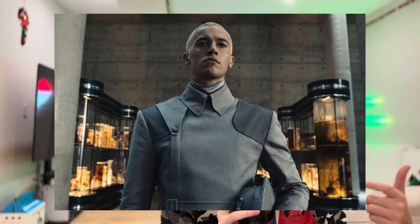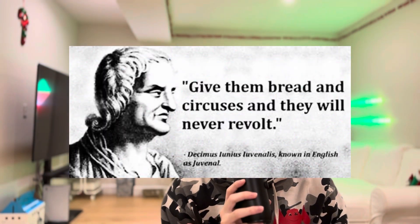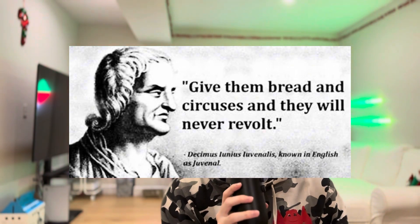Just look at the people's names in the capital — you have Seneca, Coriolanus, Lucretius. In fact, Panem also means bread in Latin, which is taken from the saying 'Panem et Circenses,' meaning bread and circuses. This was a policy Roman emperors used because they believed that plebeians only cared about two things: food and entertainment.